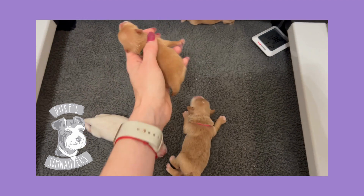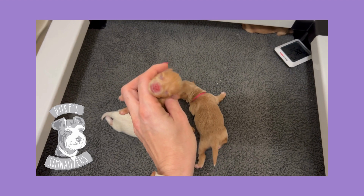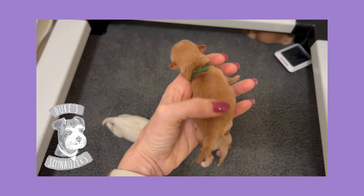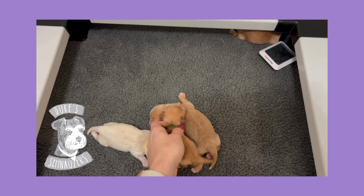And then our littlest one, our runt here. Do not be too concerned about him. He's doing such an amazing job eating all on his own. He's actually gained 40 grams since he's been born. Doing super good — don't even have to supplement.